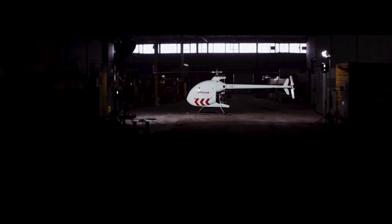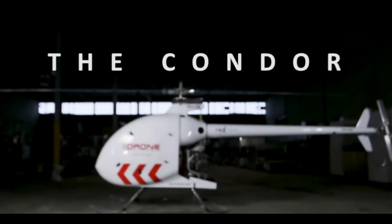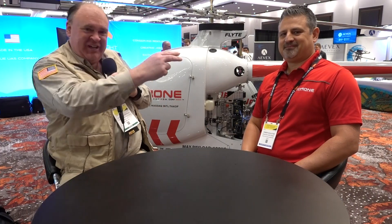It's a remarkable achievement and just a breathtaking presence here at the show. Armin, thank you so much for taking the time to tell us about it. And from Commercial UAV Expo 2022 in fabulous Las Vegas, Nevada, this is the Roswell Flight Test Crew signing off.